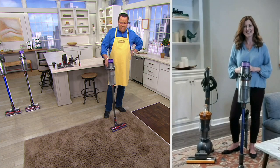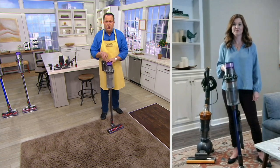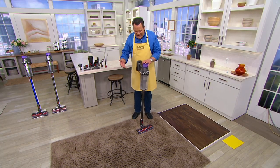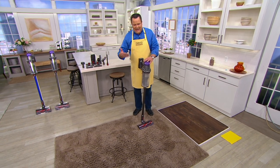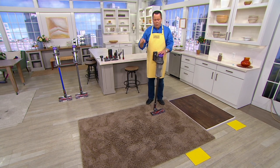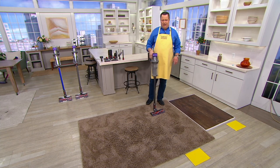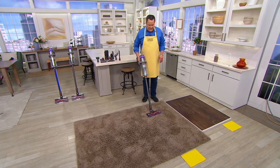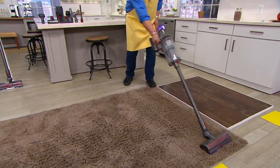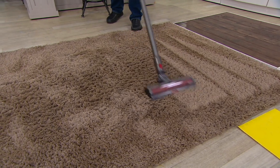One thing that really helps tell the story of the power of the Dyson is when we do what we call the hidden dirt demo. As you look at this carpet in front of me, to your naked eye it looks clean. To my naked eye — I'm closer to it than you are — it looks clean. But what's lurking down in between the carpet fibers? What's hiding in that carpet that someone told you is clean, that you're sitting on, lying down on, playing a game on with your little one? Let's get in here and do some extra deep clean vacuuming. As I do this, you'll see some nice grooming lines that occur on the carpet.